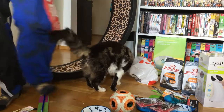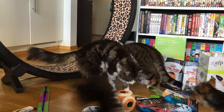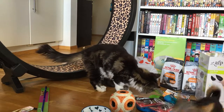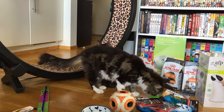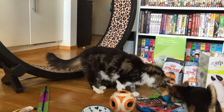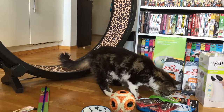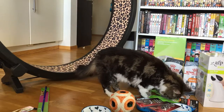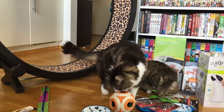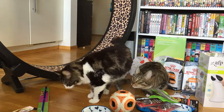Loki almost got into the shot. There's Loki — and there he goes. Mala wants the birdie, so I'll take it off the paper for her. I think they like the Jackson Galaxy one too.